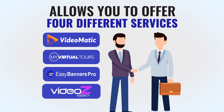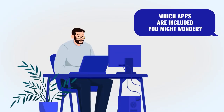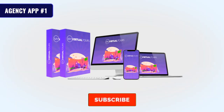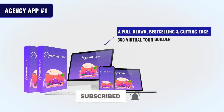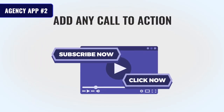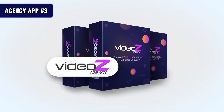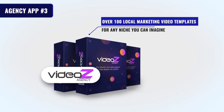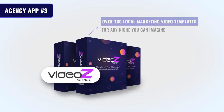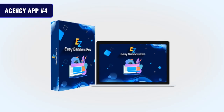Four separate apps means you have four different ways to make money, allowing you to offer four different services you can charge for. App one is My Virtual Tours — a full-blown best-seller and cutting-edge 360 virtual tour builder. App two is Video Matic — a slick and turbo-fast interactive video builder allowing you to add any call-to-action you like on all your videos. App three is Videos Agency — over 100 local marketing video templates for any niche you can imagine, each fully customizable.